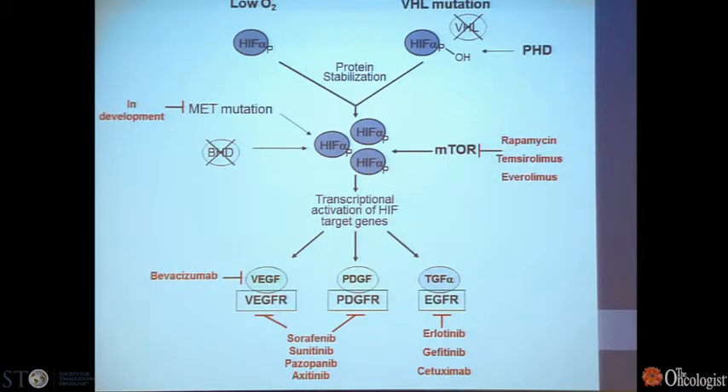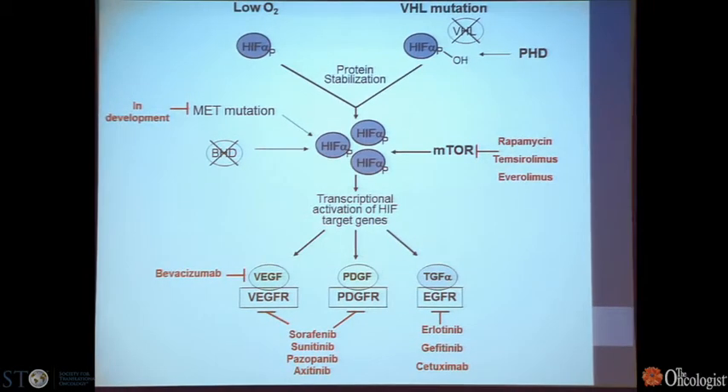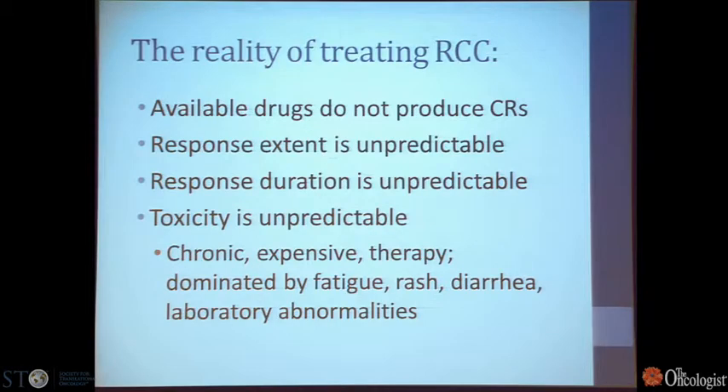Other drugs similarly target this pathway — for example, targeting features of the tumor that enable HIF to be stabilized, such as the mTOR pathway. So Temsirolimus and Everolimus are approved drugs that we use. There are also drugs in development targeting MET, which is another mutation that can occur in this cancer and similarly increases HIF levels.